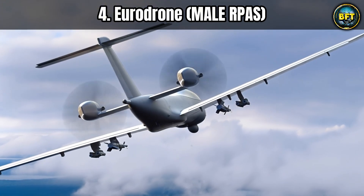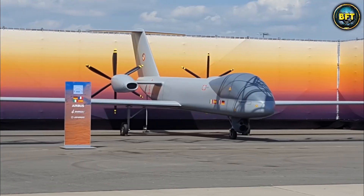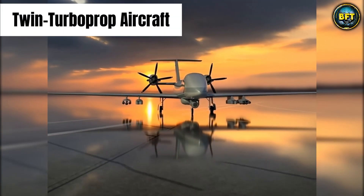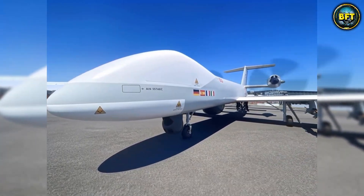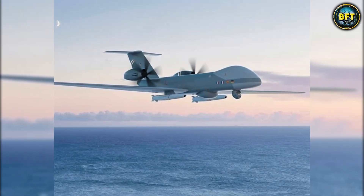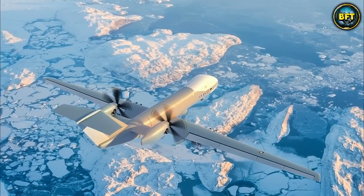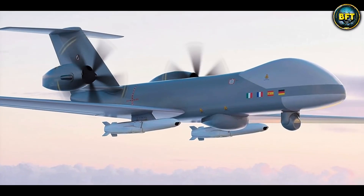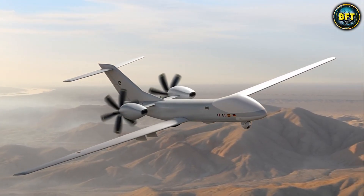At number four we have the EuroDrone MALE RPS — Medium Altitude Long Endurance — though there is nothing medium about the ambition behind this project. This is Europe's answer to the American Reaper: a massive twin turboprop aircraft that looks more like a piloted plane than a drone. Spain, along with Germany, France, and Italy, is pouring resources into this to ensure Europe has its own strategic surveillance capability. It has a wingspan of roughly 26 meters — nearly as wide as an Airbus A320. With two engines, if one fails over a populated area, the EuroDrone can still fly home safely.